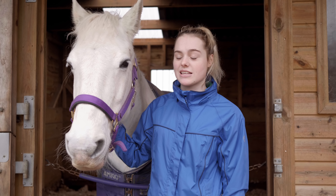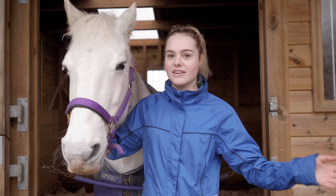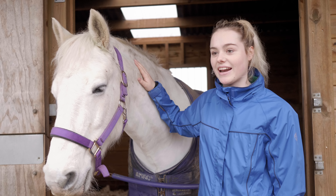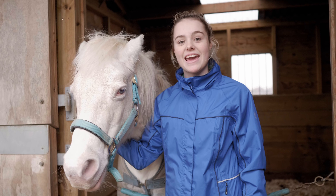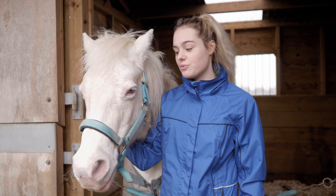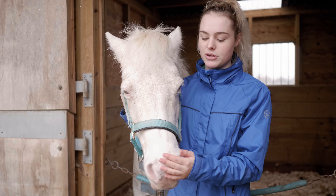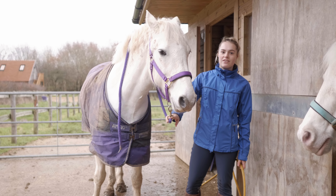Getting new shoes is just like having human nails trimmed — it doesn't hurt at all. Casper is very good with the farrier, so I thought I'd film it and talk about how the farrier does everything and how shoes are fitted. Not all horses are shod — Mickey here is barefoot. He is retired now and going barefoot has worked really well for him. It just depends on the horse whether they need shoes or not.